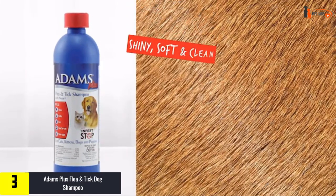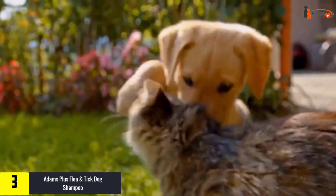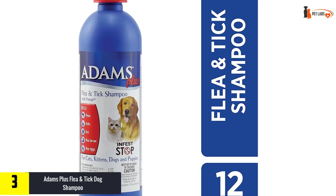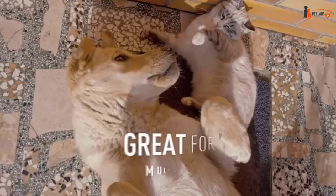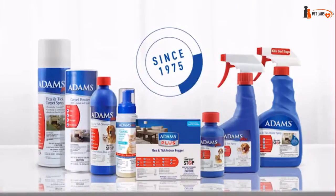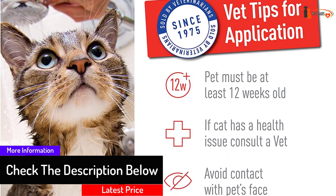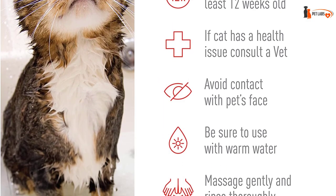At number 3, we have the Adams Plus Flea and Tick Dog Shampoo. The active ingredients in this tick control for dogs are pyriproxyfen and piperonyl butoxide, which are effective in killing both fleas and ticks and preventing the growth of larvae or eggs for up to 28 days. It is a sensitive skin formula with soothing aloe, lanolin, coconut extract, and oatmeal, safe for dogs of all breeds at least 12 weeks old. It also comes in two different sizes.